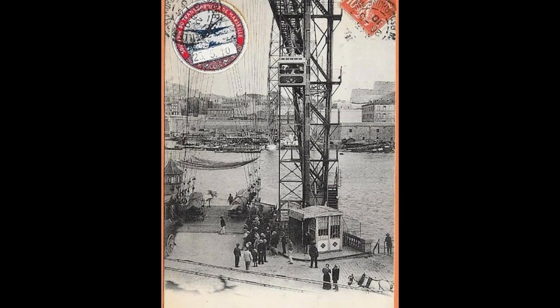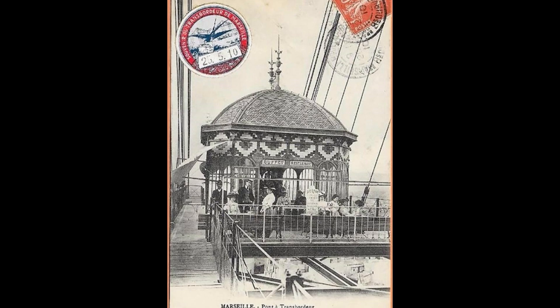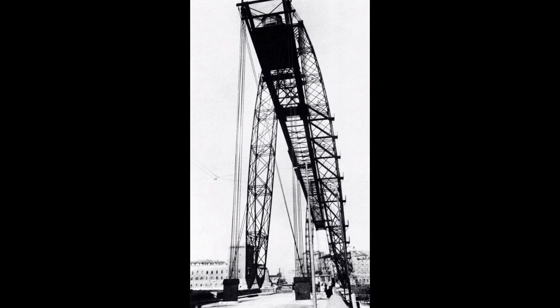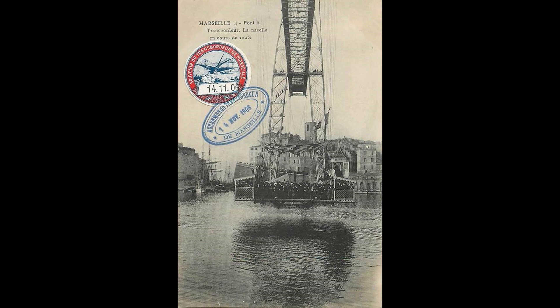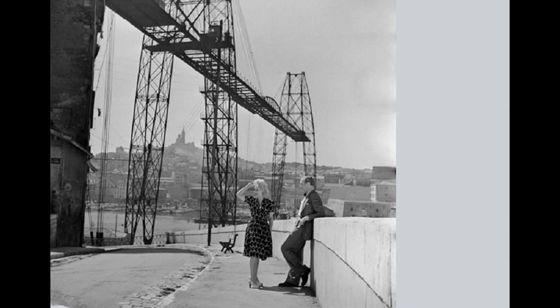Nine of eighteen similar structures can be attributed to him; three of them still exist and operate. In France it is the bridge at Rochefort, in Great Britain it is in Newport, and in Spain it is in the province of Biskaya.